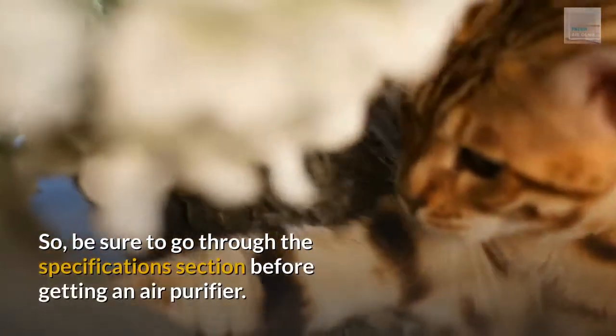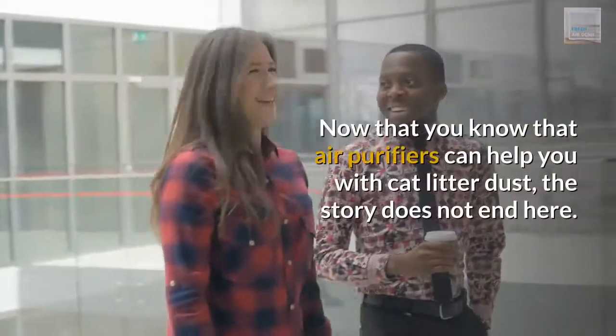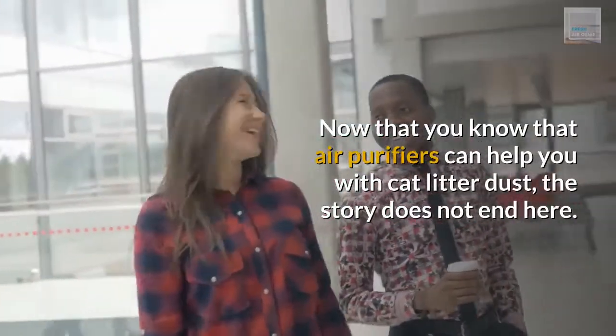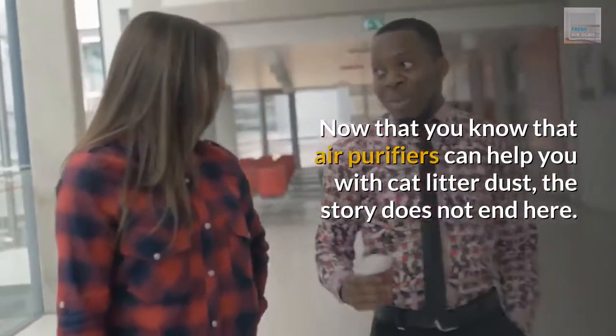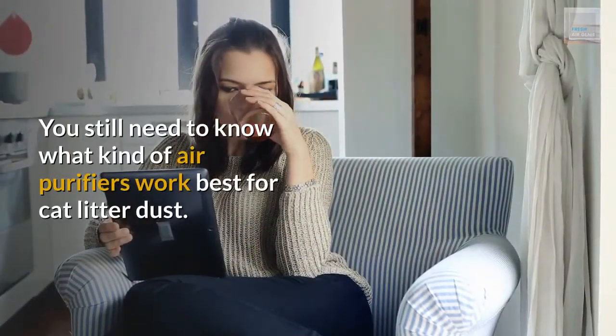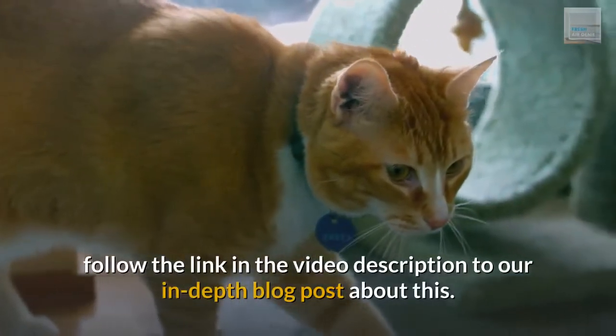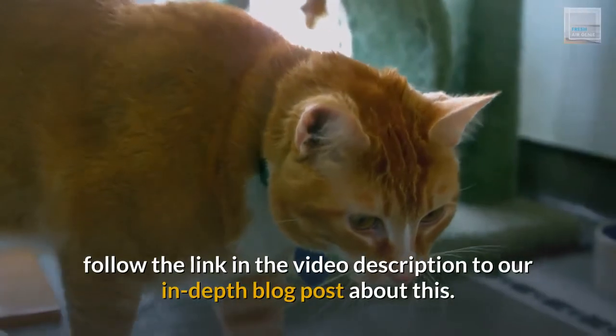So, be sure to go through the specifications section before getting an air purifier. Now that you know that air purifiers can help you with cat litter dust, the story does not end here. You still need to know what kind of air purifiers work best for cat litter dust. To learn about which air purifiers will help, follow the link in the video description to our in-depth blog post about this.